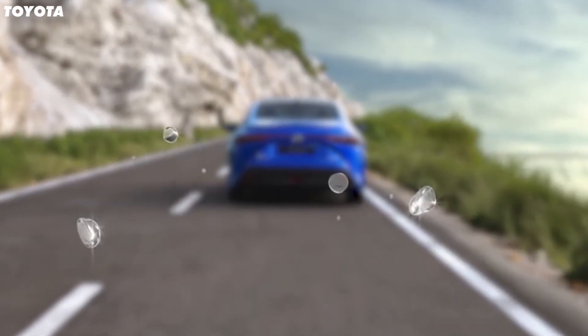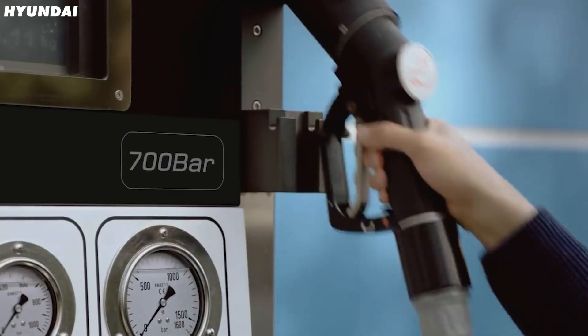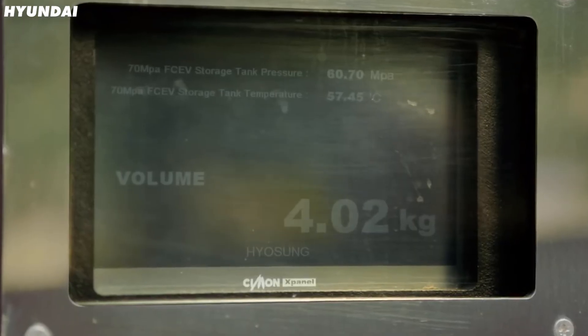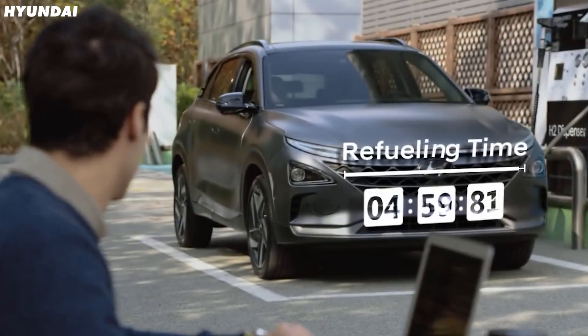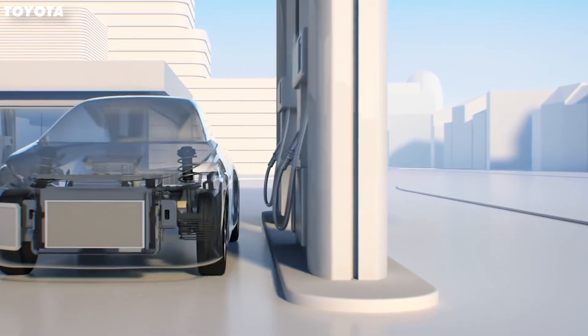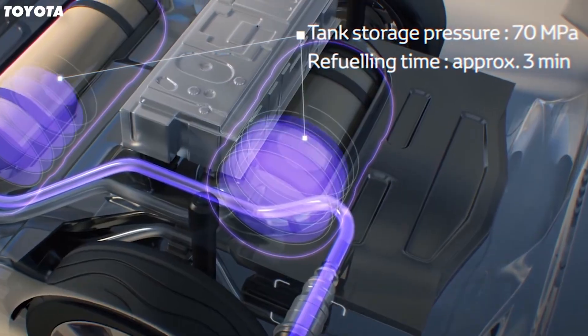The only byproduct of that process is water vapor, so it's about as green as it gets. Also, even though the car is electric, fill-up times are considerably quicker because you don't need to charge up — you just need to fill up with hydrogen and away you go. It's pressurized into a liquid, so the pumps are a bit scary looking, but we'll get over that. It's also just as quick as filling up with normal fuels.